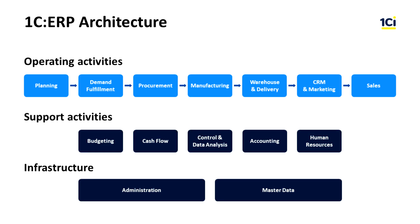The 1C ERP system consists of a number of subsystems that are used to support company activities. This structure is called architecture. Information system architecture is a concept that defines a business model, a structure, functions, and an interrelation of information system components.